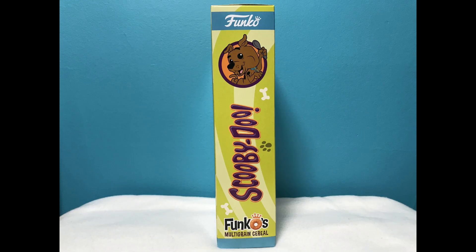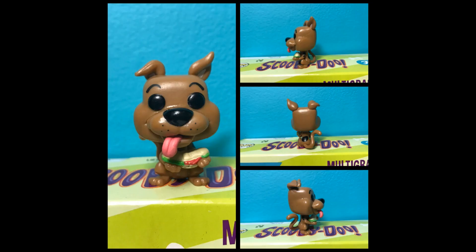The other side of the box has the Scooby-Doo logo and a smaller picture of Scooby with the spoon. The cereal comes with this super cute pocket pop figure of Scooby holding a sub or a hoagie, depending on what you call it.